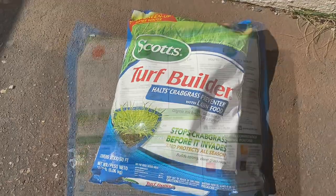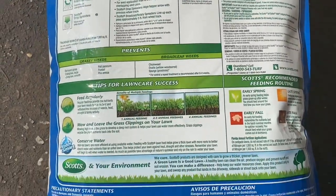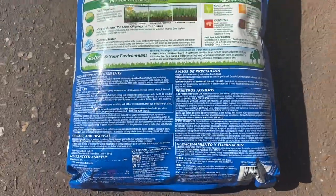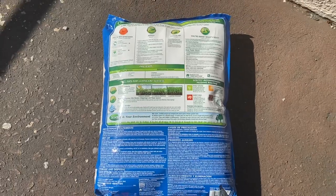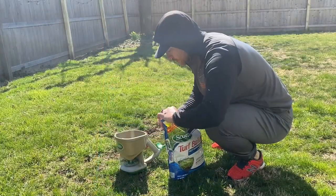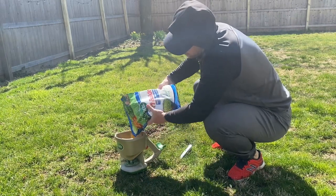One of the standout features of this product is its ability to prevent crabgrass from germinating before it even has a chance to grow. This makes it a highly effective tool for maintaining a healthy and vibrant lawn all year round. The fertilizer in the product also helps to nourish the lawn, promoting healthy growth and reducing the likelihood of weed infestations.